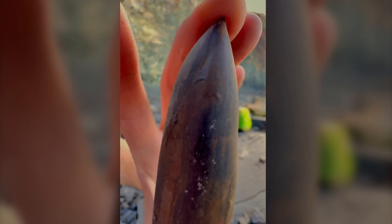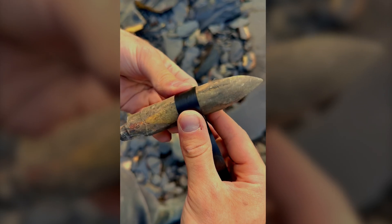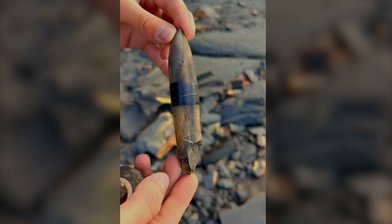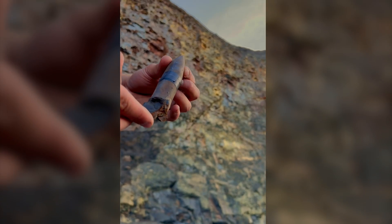Piecing it back together, you can see what the finished specimen will look like once it's restored. Holding it in place, we're able to take it home and start the process of getting it ready for display. What an exceptional squid fossil.